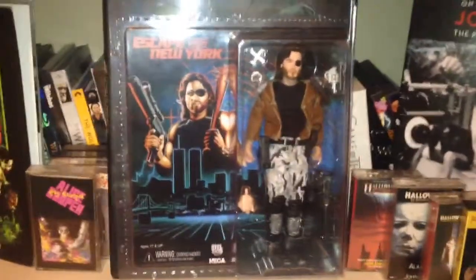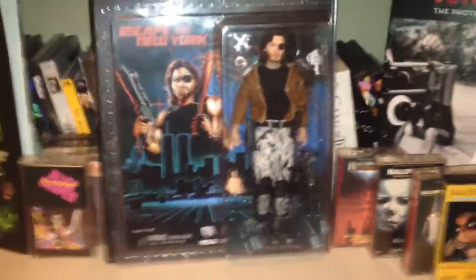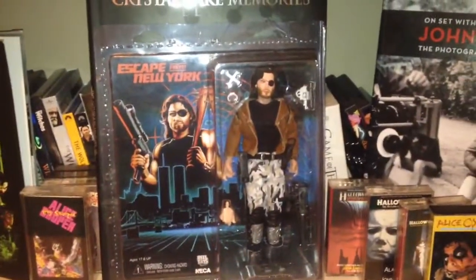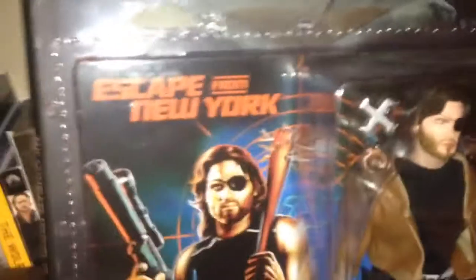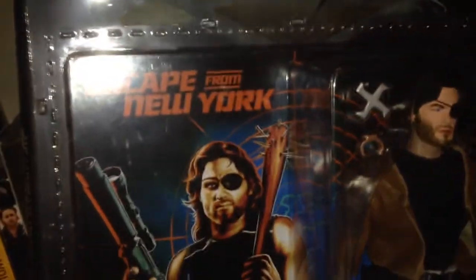What's going on YouTube? Christian Anahora back here again, looking at the Escape from New York NECA figure. Got this at FYE, which is pretty cool because I usually don't find NECA stuff from them.